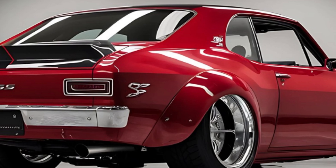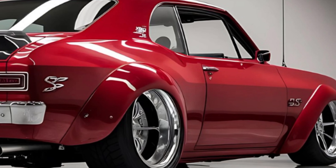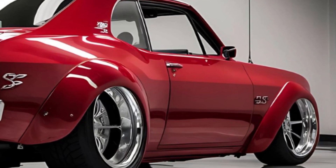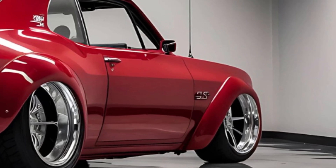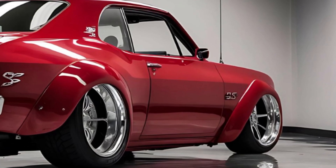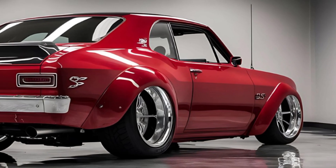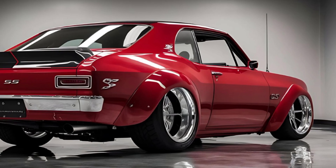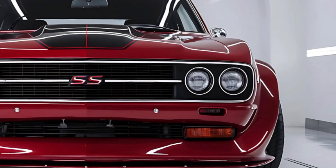Buckle up as we take you through what makes this machine a standout in the world of performance cars. First off, the design. Chevrolet has done an incredible job melding the classic Nova lines with contemporary aesthetics. Notice the sharp, aggressive front end with the signature S-Edge prominently displayed on the grille — it's more than just a nod to its ancestors, it's a statement. The sculpted hood with its muscular contours and the sleek LED headlights make it clear this car means business.